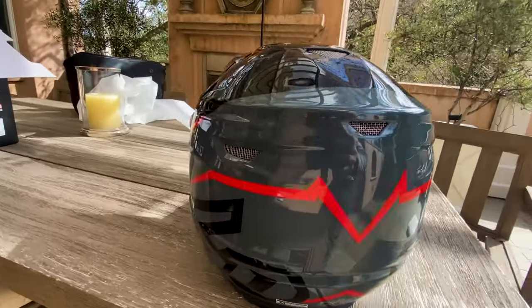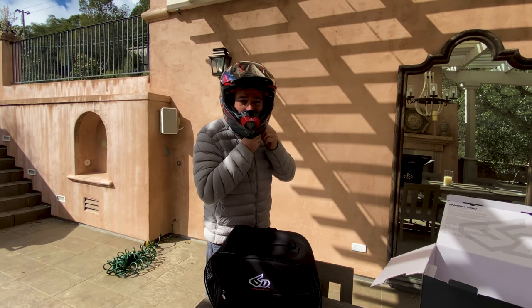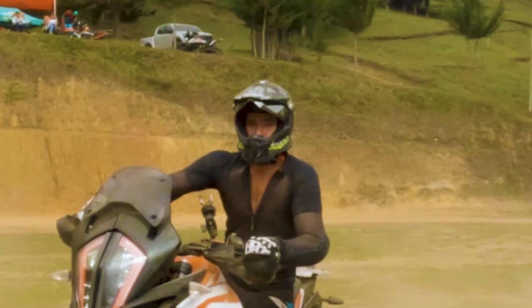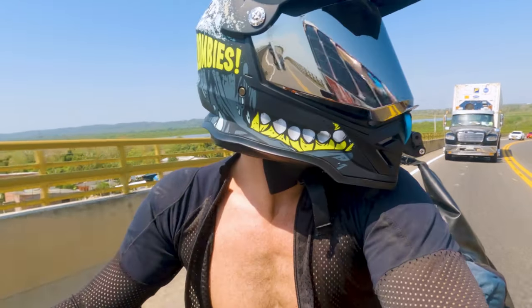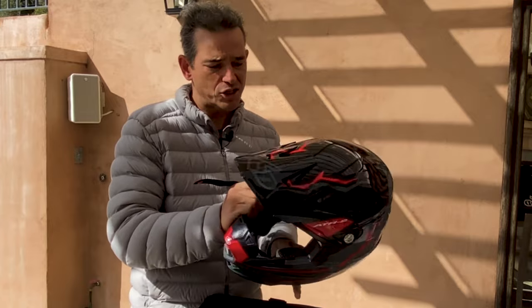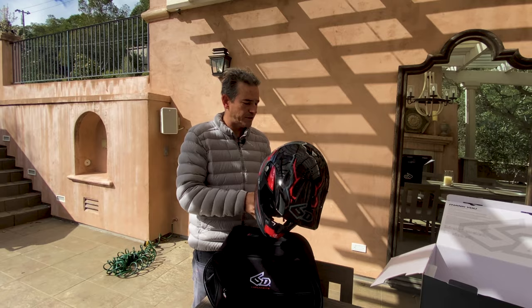My last helmet was the AGV Sport Modular — a super fancy AGV carbon fiber helmet — and that was a real headache. It was probably a slight bit small for me, but I found a really good price on it, $200 less than normal, and eventually it fit perfectly. I'm a big fan of getting helmets a little tighter initially and then breaking them in, rather than having a helmet that's too big, because that's not going to be useful at all.